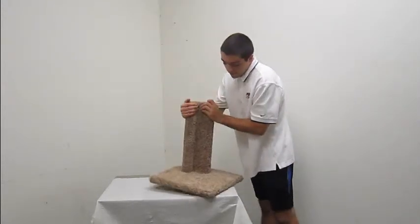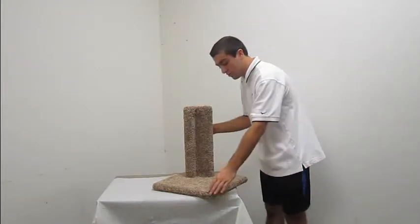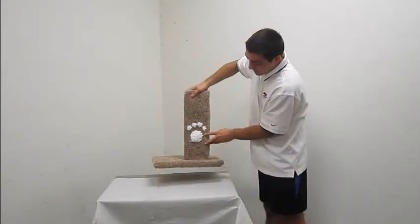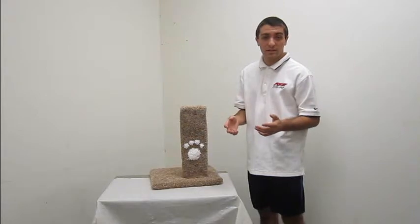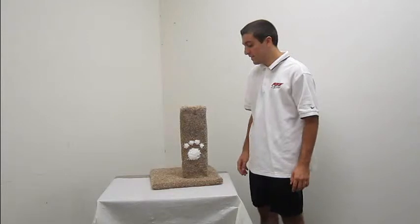Now, as you can see, it has a nice design so that it'll really fit any piece of furniture. You can just slide it under the corner and they'll scratch at this instead of your furniture, keeping your furniture in one piece if you have a cat that loves to scratch. They'll scratch at this definitely instead.